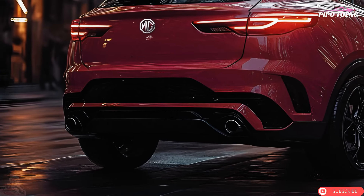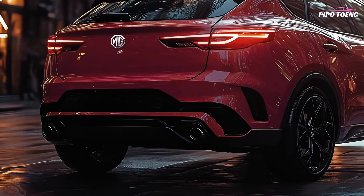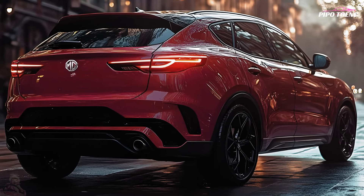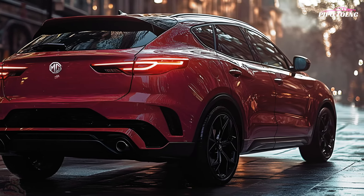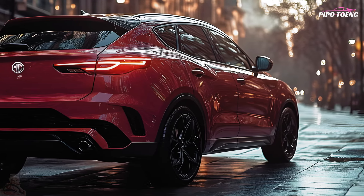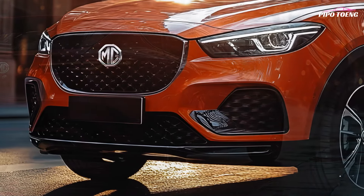The MG ZS offers ample space for daily shopping, baggage, and sports gear, with a boot capacity of up to 448 liters with the rear seats up. The flat loading floor simplifies goods loading and unloading.